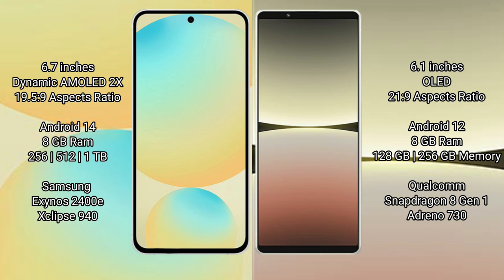Samsung Galaxy S24 FE runs on the Android 14 operating system. Sony Xperia 5 Mark 4 runs on the Android 12 operating system.